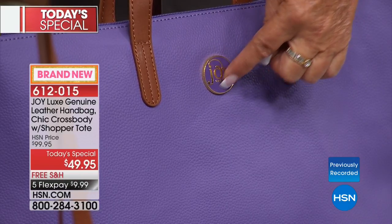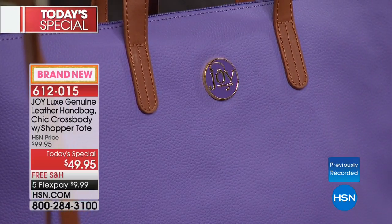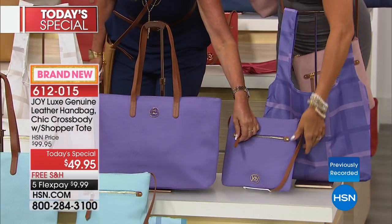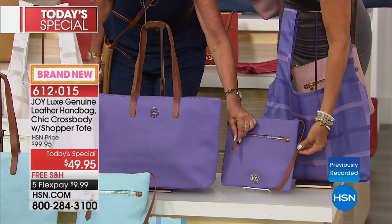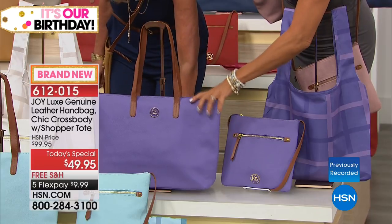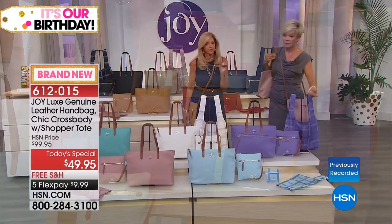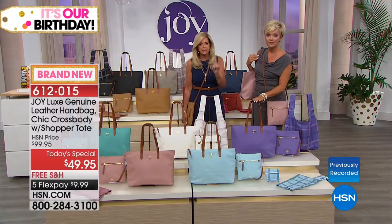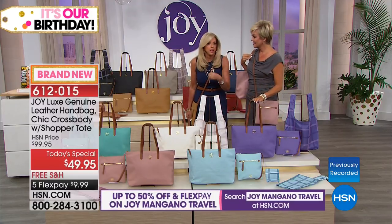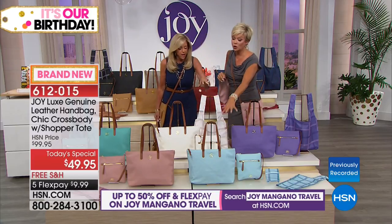The more you use and wear vachetta and real pebbled grain leather like this, the better it gets. That's the thing about leather — good leather wears and gets better and more vintage-looking as time goes on. These are two of my favorite colors.